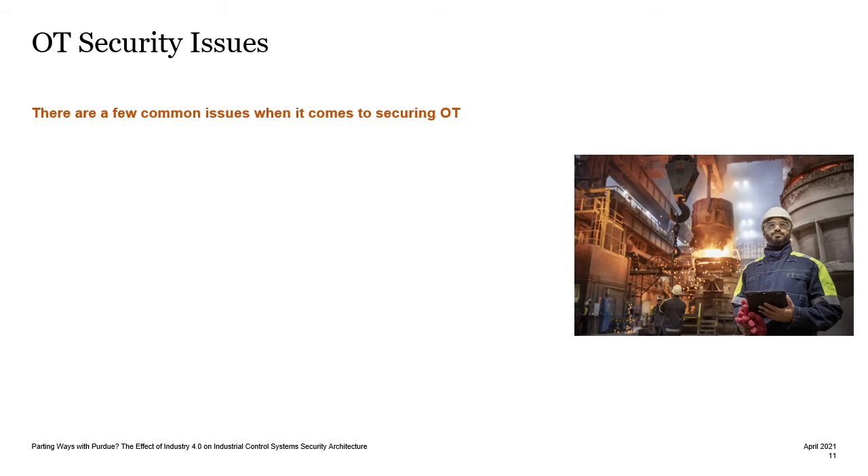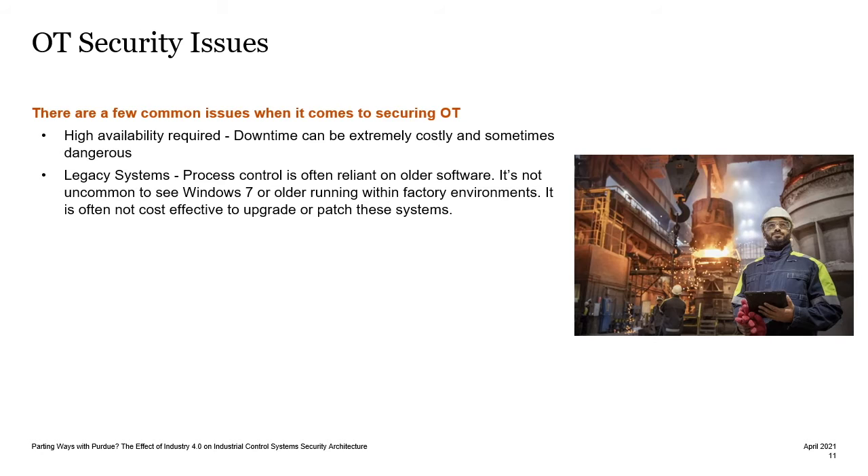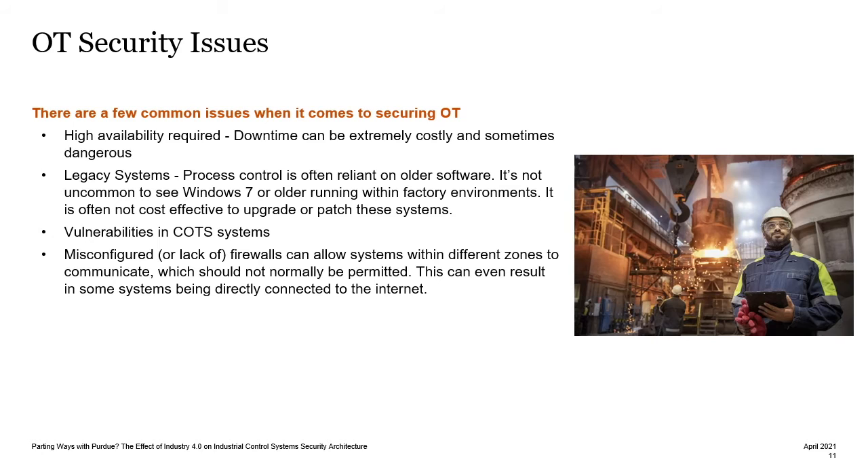There are a few common issues when it comes to securing operational technology. High availability is one of the greatest requirements of OT, because downtime can be extremely costly and sometimes dangerous in the case of safety critical systems. There is also a reliance on legacy systems, where it's not uncommon to see Windows 7, or even older, running within factory environments. This is because it's not cost effective to upgrade or patch these systems, and doing so can create unpredictable environments. There are also vulnerabilities present in these legacy and commercial off-the-shelf systems. Furthermore, misconfiguration, particularly with firewalls, can allow systems within different zones to communicate, which should not normally be permitted.